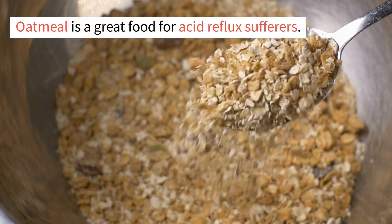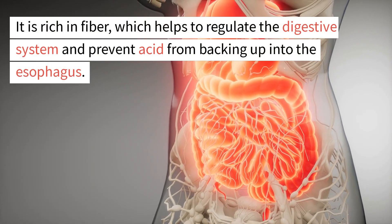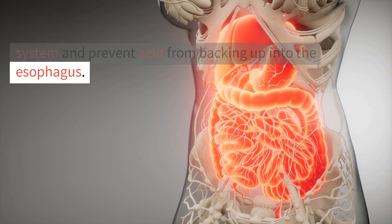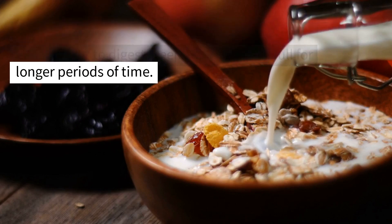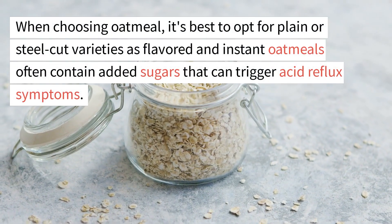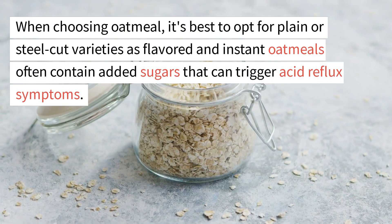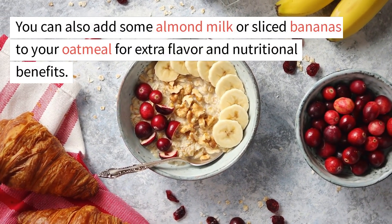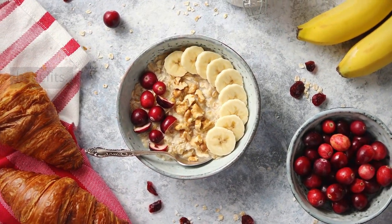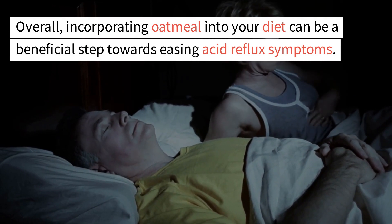1. Oatmeal. Oatmeal is a great food for acid reflux sufferers. It is rich in fiber, which helps to regulate the digestive system and prevent acid from backing up into the esophagus. Additionally, oatmeal is a complex carbohydrate that takes longer to digest, keeping you feeling full for longer periods of time. When choosing oatmeal, it's best to opt for plain or steel-cut varieties, as flavored and instant oatmeals often contain added sugars that can trigger acid reflux symptoms. You can also add almond milk or sliced bananas for extra flavor and nutritional benefits.